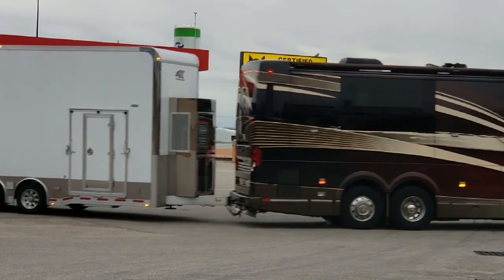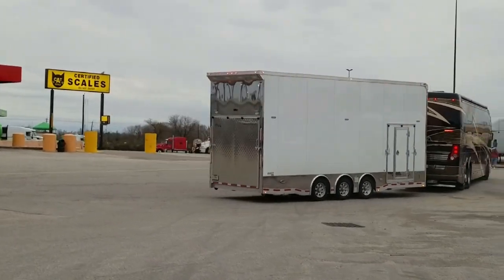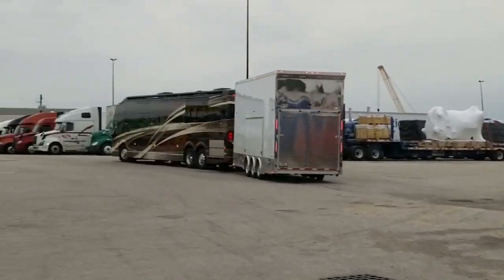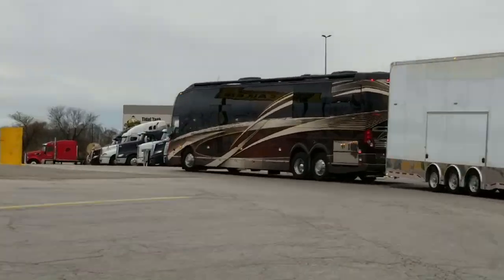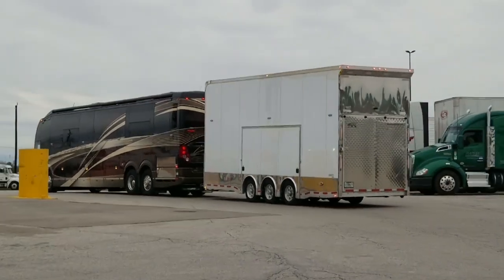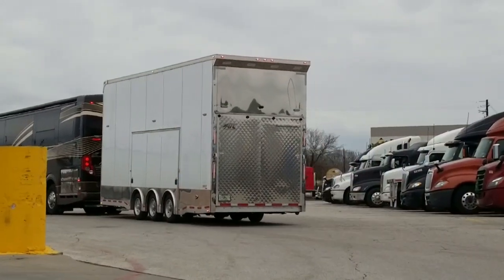If you want to talk about top-of-the-line RVs, it doesn't get better than this. Your next step after this is buying your own private jet — your Boeing 747 or something like that. This is a yacht on the road. This is literally a yacht.